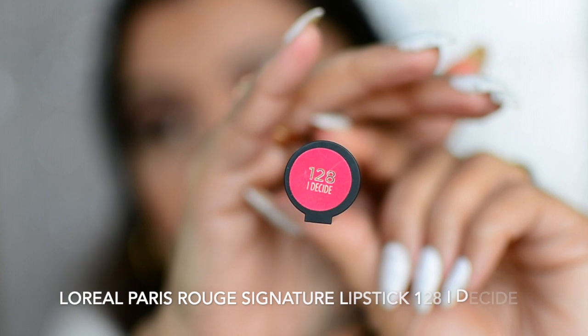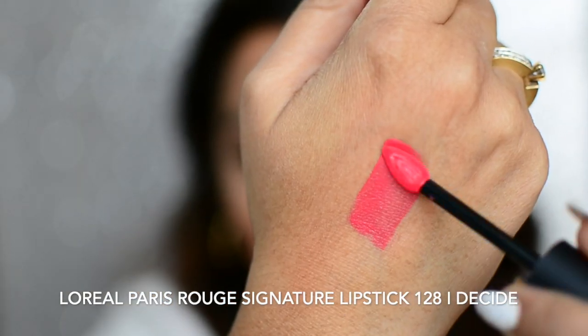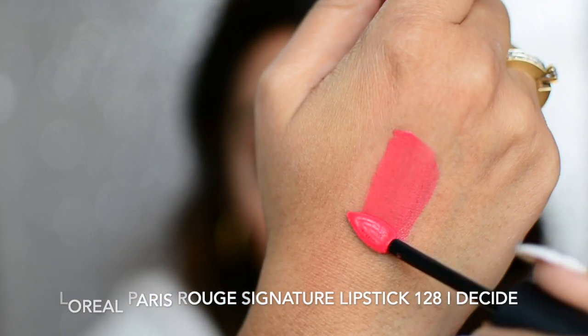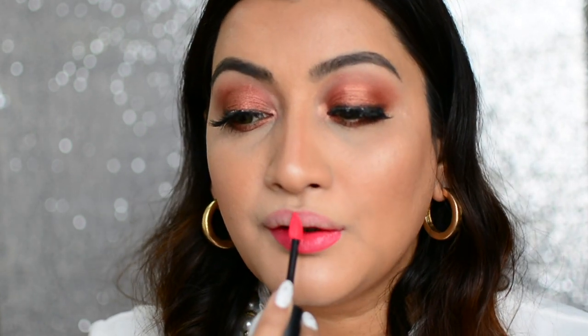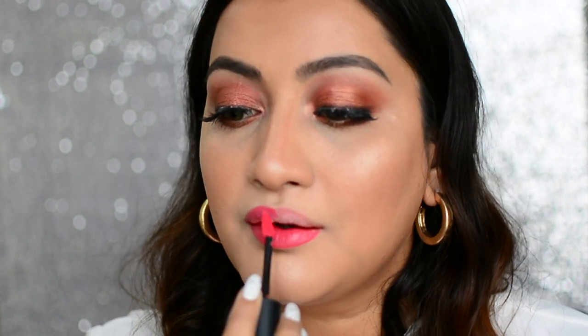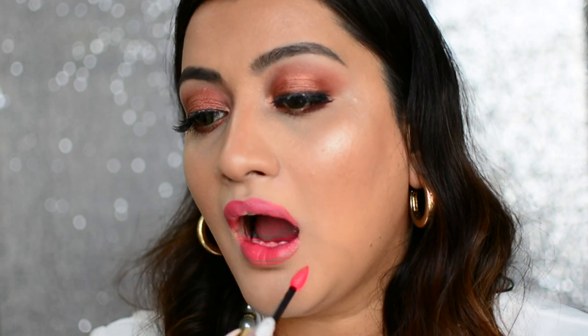The next shade is 128 — I Decide. This is a little bit of a warmer, darker pinky lipstick. It's a shade that would look nice on duskier Indian skin tones as well as lighter skin tones, and it is perfect for the festive season and wedding time. This is how I Decide looks on me.